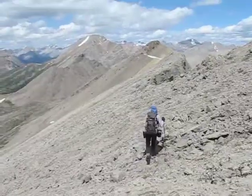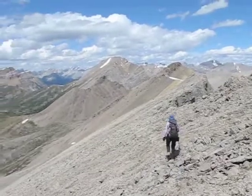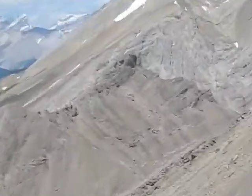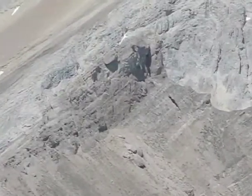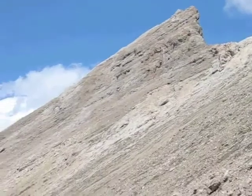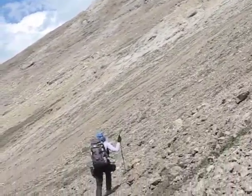We have a lot of ridge to cover. Brachiopod, seen here, is a long ways away. We've made our way back to the col and are now climbing up Brachiopod.